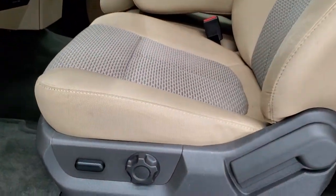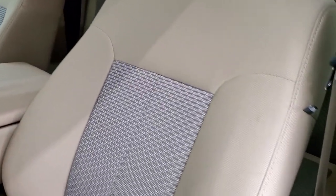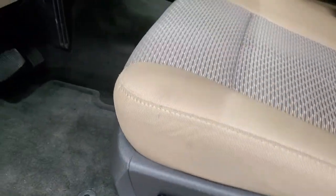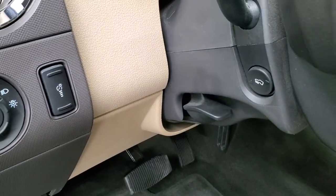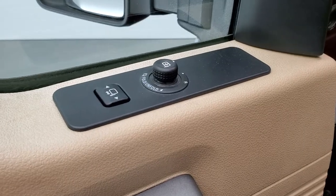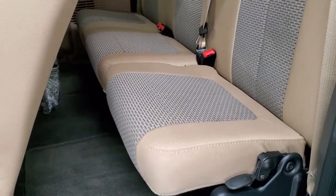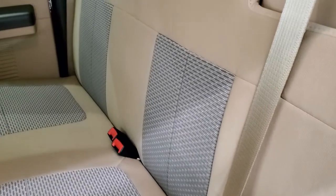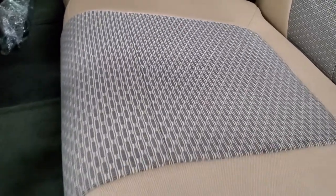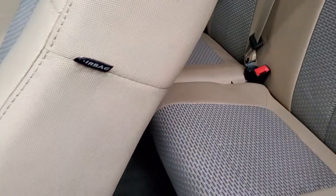Inside, the XLT package gives you a tan cloth interior with 40-20-40 split bench seating in the front — no rips or tears on those seats, they're in really nice shape. It has a power driver's seat, factory floor mats, power pedals, and auto headlamps. Power windows, power locks, power mirrors, and controls for those power scoping mirrors. The rear seats are in excellent shape with no rips or tears. Carpeting is in really nice condition. These seats fold up for a little extra storage, and it does have side curtain airbags.